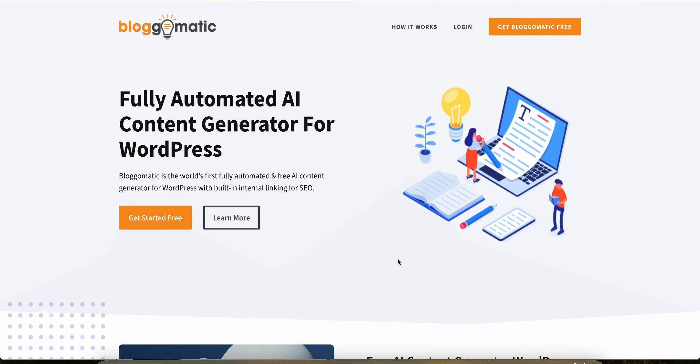In this video, I'm going to show you how much money you can make with the Blogomatic affiliate program. Blogomatic is a fully automated AI content generator for WordPress. I'm going to show you how much money you can make as an affiliate. Make sure you watch this video all the way to the end because I'm going to show you how much money I made as an affiliate for a different software company, and I think you're going to find that really interesting.